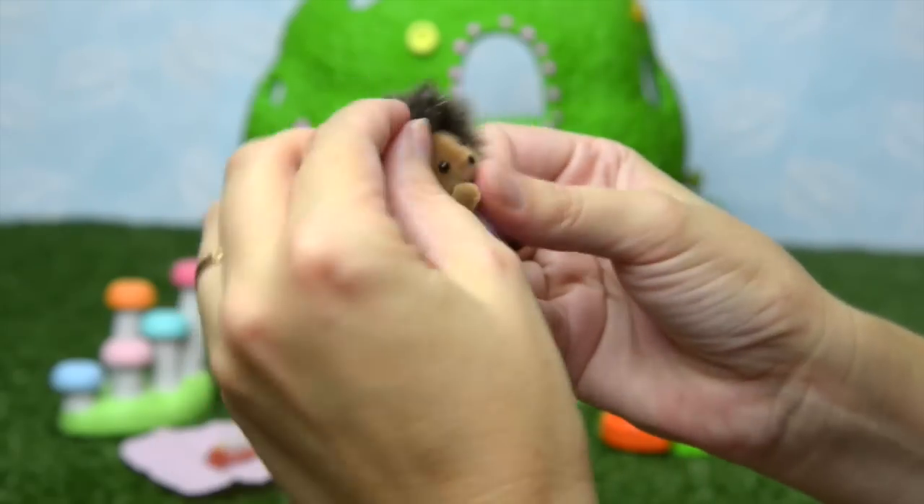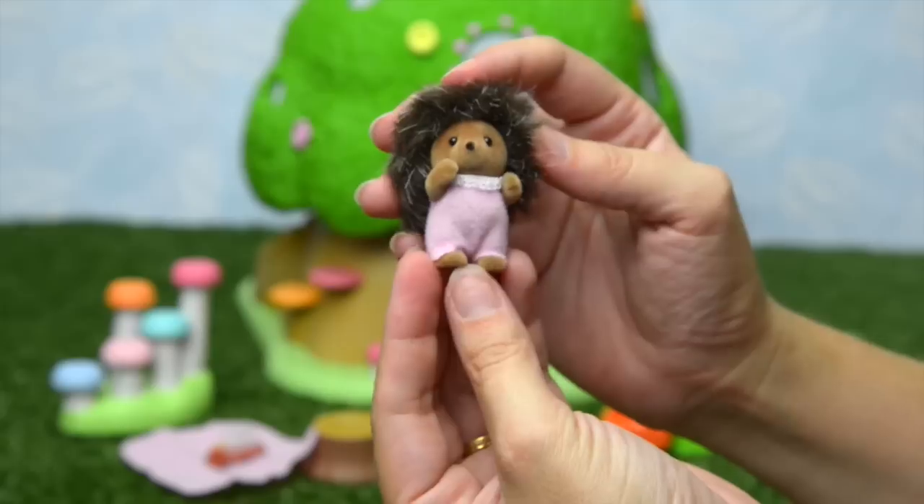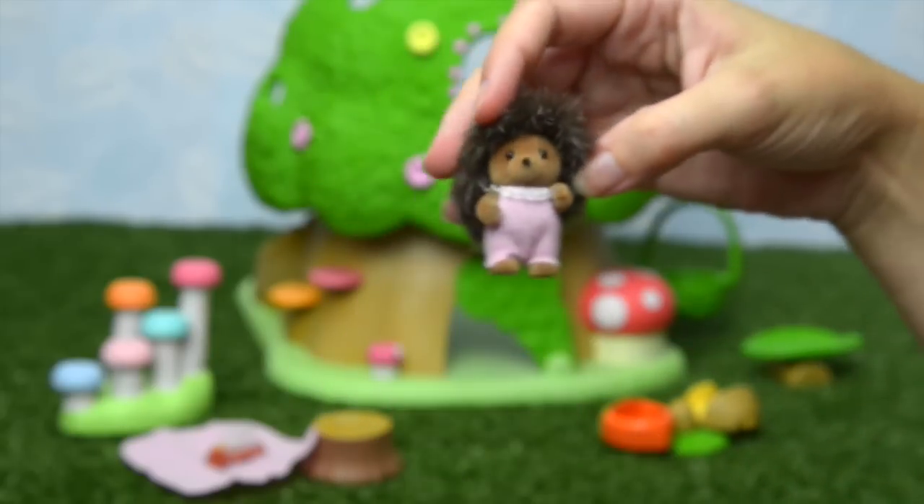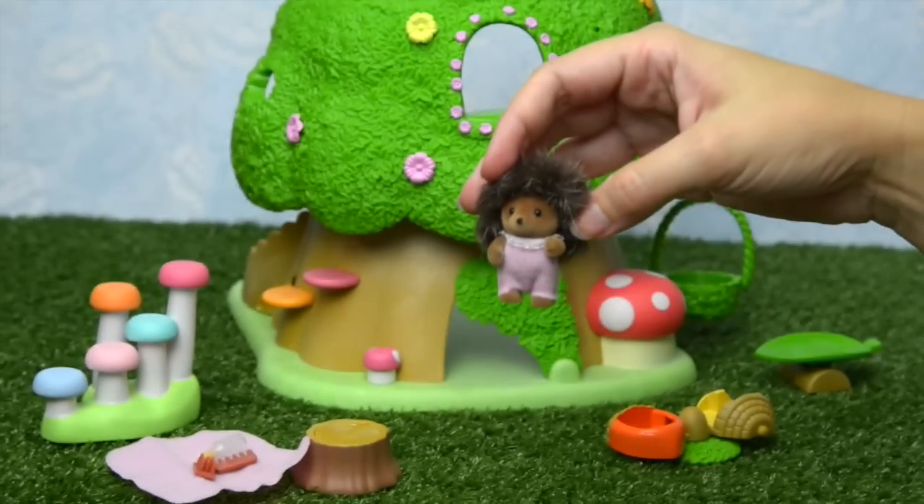We'll put it back on. She's so very sweet. Would you like to try everything out? Come on, little hedgehog — come and try out the nursery treehouse.